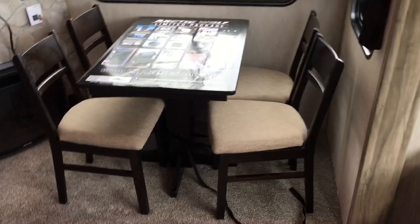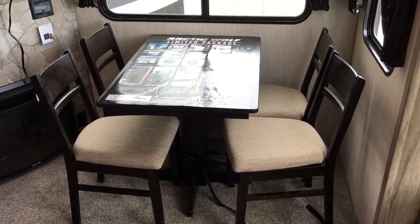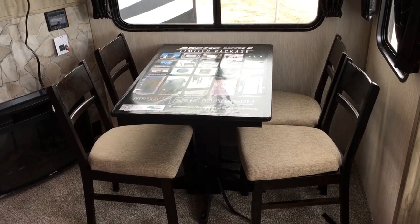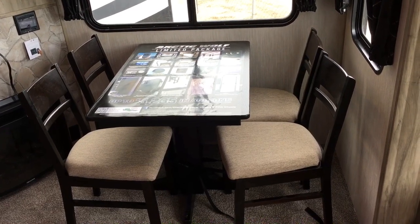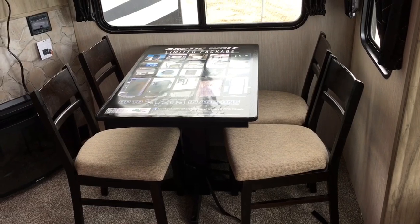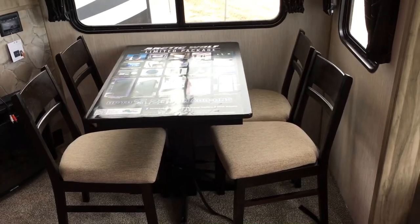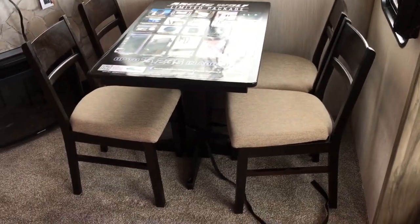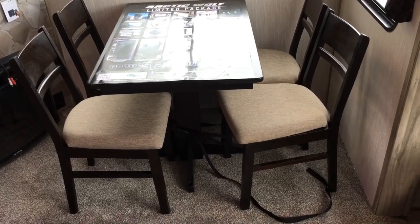That segues into the freestanding table and chairs this unit has. This is the only dinette arrangement you can get in the 298 — because of the way the entertainment center and pantry are positioned, you cannot fit a booth table in this unit. If that's something you're looking for, check out one of the other Arctic Wolf bunkhouses, as there are a couple that do have booth tables. There is storage underneath the chairs for card games, placemats, and things of that sort.